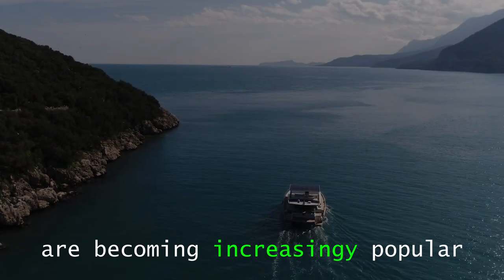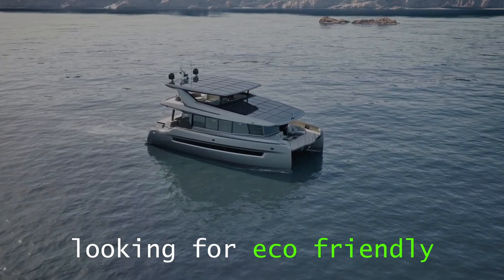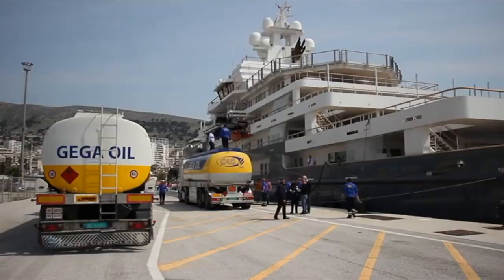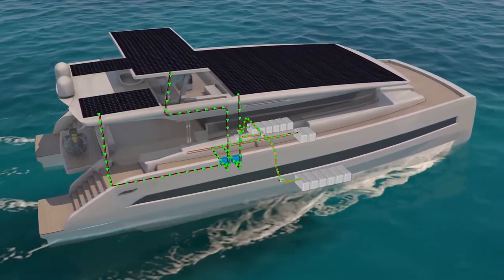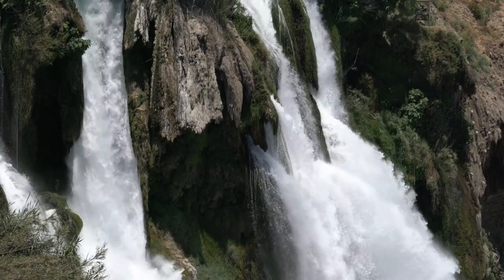Solar-powered catamarans are becoming increasingly popular, with more and more people looking for eco-friendly and sustainable ways to explore the ocean. Solar yachts are electric boats that can go for long distances without needing to stop for fuel and without emissions. By utilizing the sun's energy, these vessels help to reduce the need for fossil fuels and contribute to environmental protection.